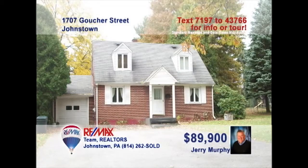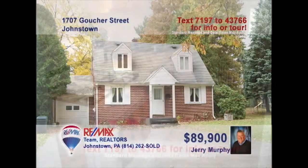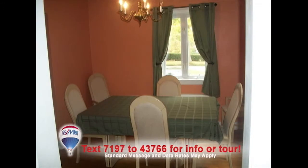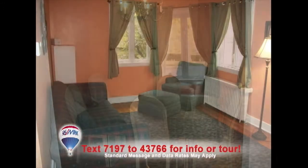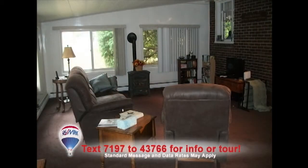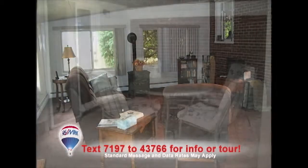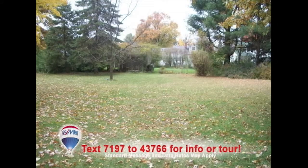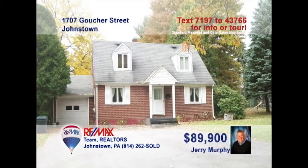Jerry Murphy presents this well-maintained three-bedroom Westmont home. The kitchen comes complete with hardwood cabinets and all appliances. Enjoy your family meals in the elegant dining room. You'll find fresh paint and hardwood floors in the living room. Or unwind in this spacious family room with new carpet. Head outdoors to the covered patio with endless views of the backyard. Contact Jerry to schedule your personal tour of this fine home.